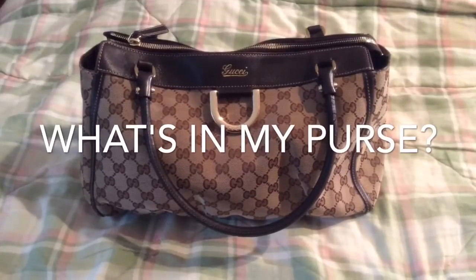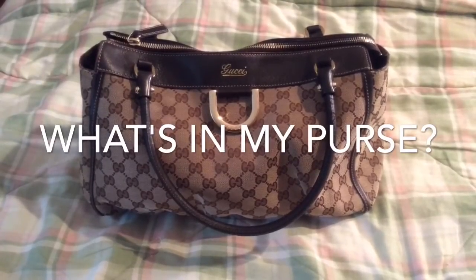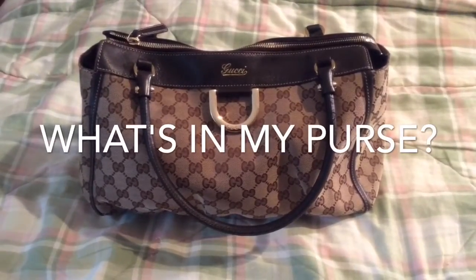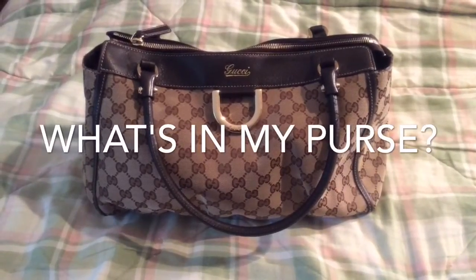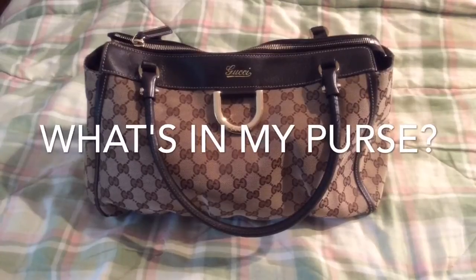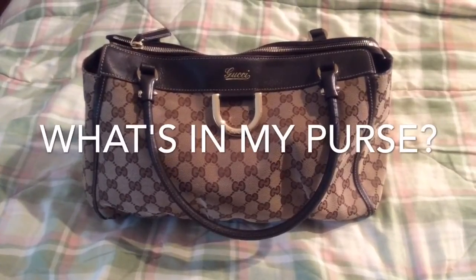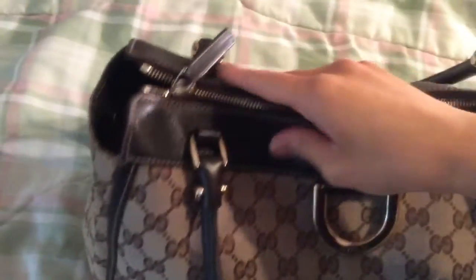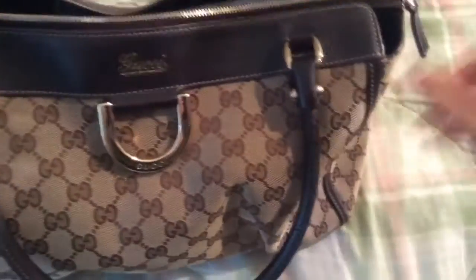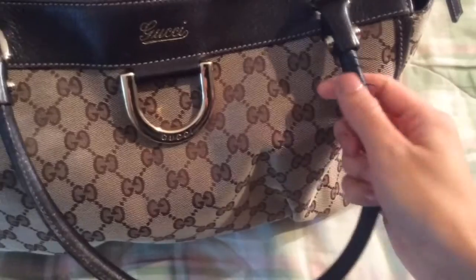I've had this bag for about eight years. I bought it at the mall and I use it for work pretty much every work day. It has everything I need except for my lunch — some other bigger things go in another bag. I do want to switch it out soon because it is starting to show some signs of wear, but it has lasted very well.